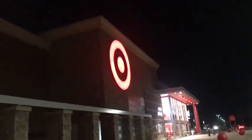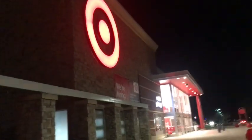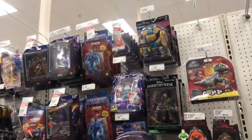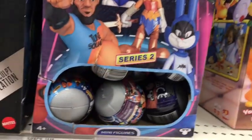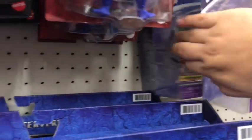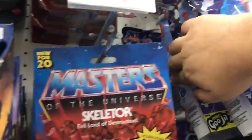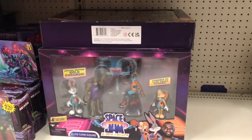Last stop is Target. Before, I said they were the best place to buy some Space Jam merch — and that statement still holds. The Target Gods have spoken! We got some old and even new items. They got these Series 2 minifigures inside of a basketball, Space Jam mini action figures, Bugs Bunny Gijoes — much higher quality — and four-pack action figures.